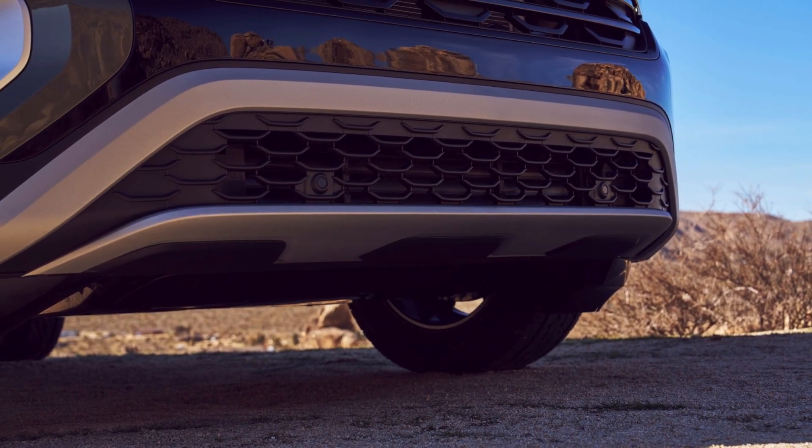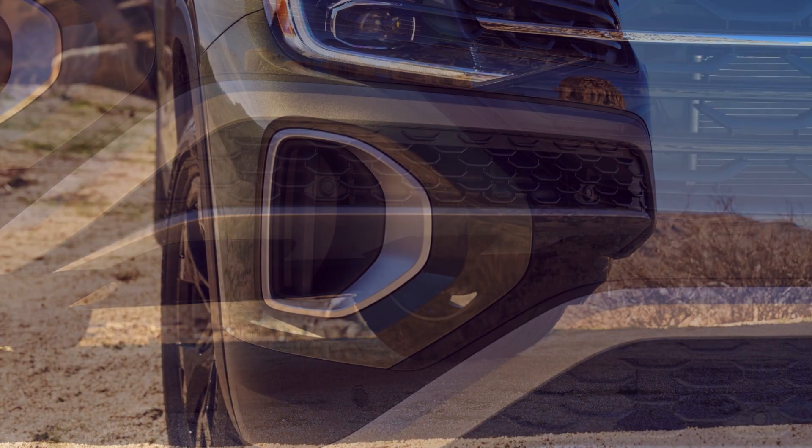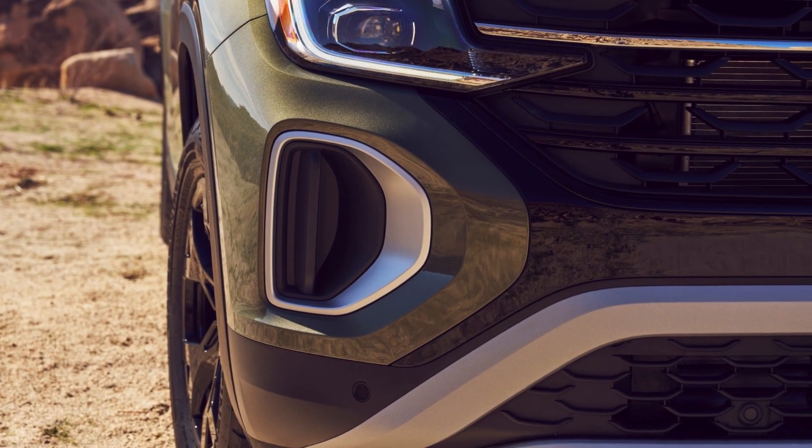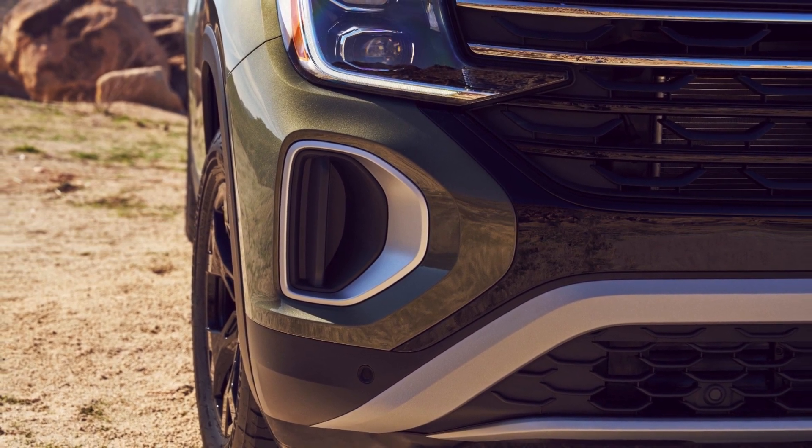While it falls short of the off-road capabilities of the Atlas Basecamp concept, the Peak Edition boasts a more aggressive front-end, specific interior design, unique wheels, body cladding, and gloss black exterior detailing.